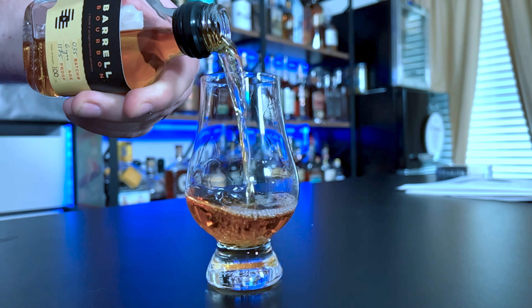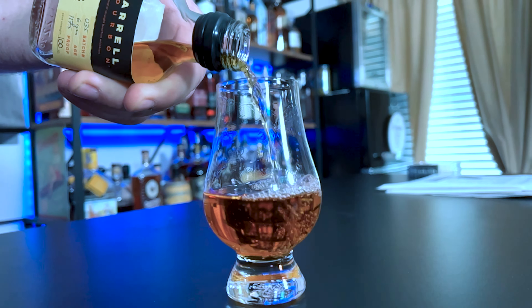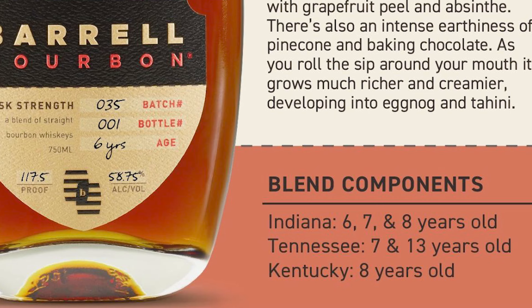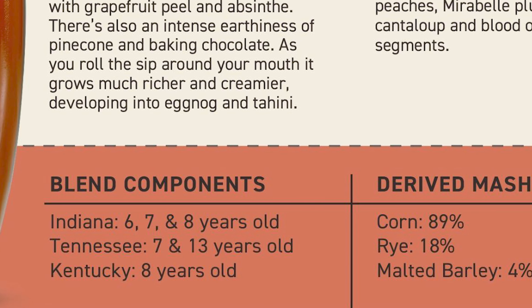I just want to preface this — the process of reaching out to Barrel was so smooth, they were lightning quick. Great company to work with. But they didn't pay us to do any of this; they sent this out, so this is our honest review. So this is a 117.5 proof, six-year, but it does say it's a blend of up to 13-year-old juice — so six, seven, eight, and thirteen. The mash bill says 89% corn, 18% rye, and 4% malted barley, which totals 111% — so we'll have to look into that one.